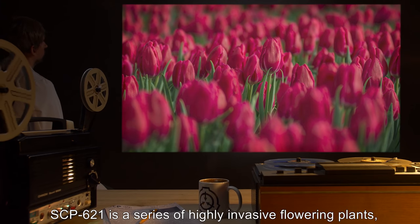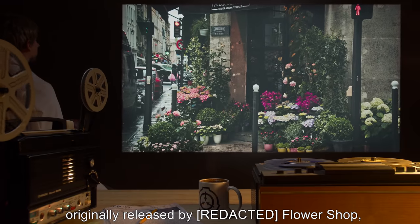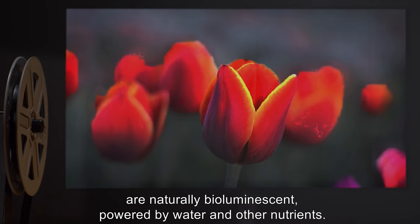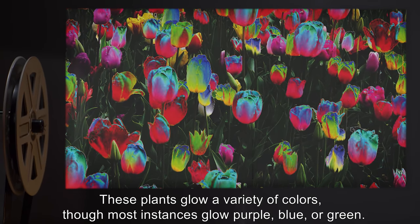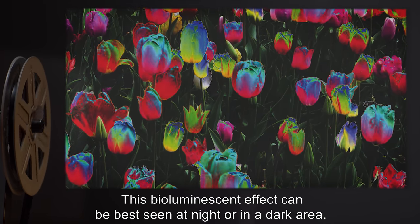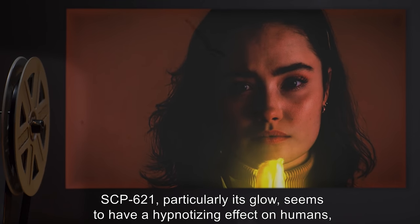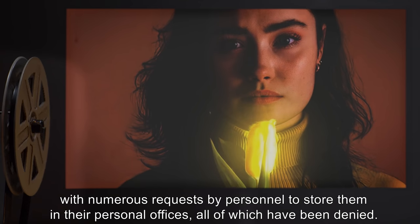Description: SCP-621 is a series of highly invasive flowering plants, originally released by R.I.P. Flower Shop, that have been in the Foundation's possession. Mainly the plant species Didier's tulips, Tulipa gesneriana, are naturally bioluminescent, powered by water and other nutrients. These plants glow a variety of colors, though most instances glow purple, blue, or green. This bioluminescent effect can be best seen at night or in a dark area, and is only active while the plants are alive. SCP-621, particularly its glow, seems to have a hypnotizing effect on humans, with numerous requests by personnel to store them in their personal offices, all of which have been denied.